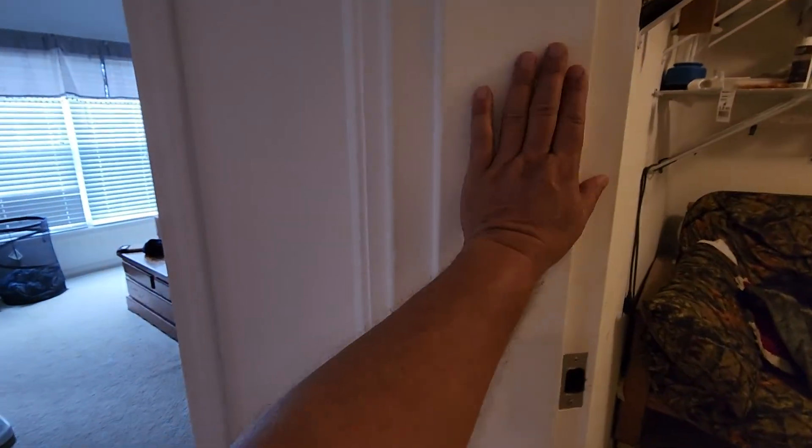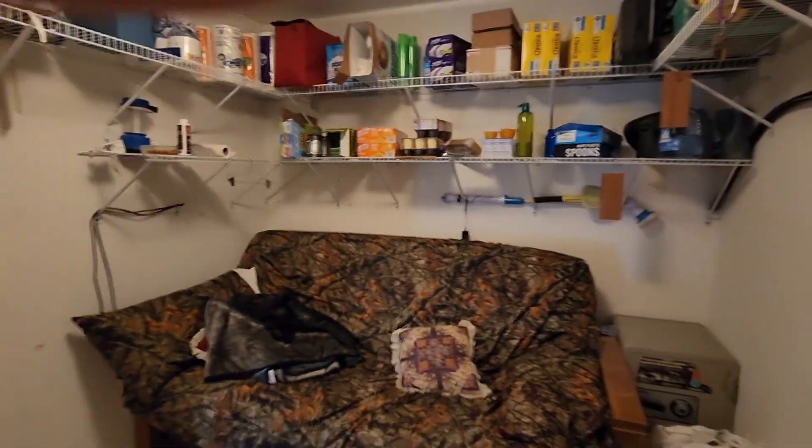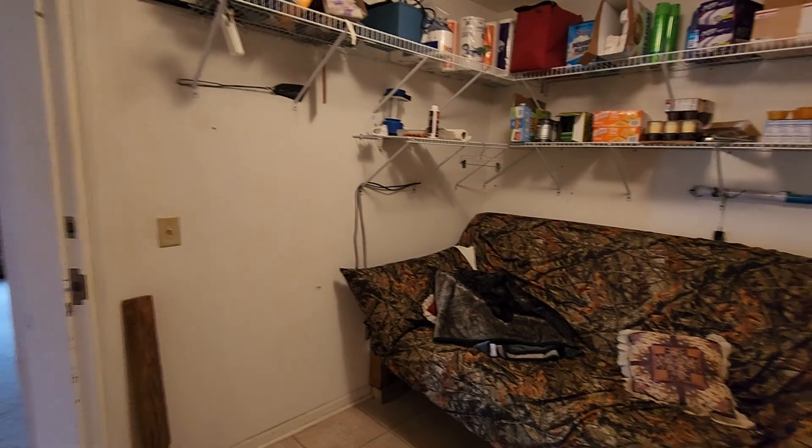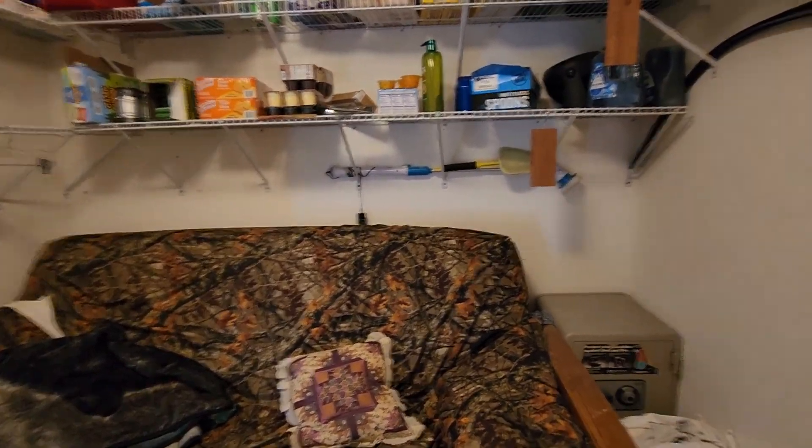This is the safe room right here. From here to here is concrete. It has a commercial storm-proof door there and there — it opens onto the garage. He also doubles this as a pantry. He said he spends a lot of nights just sleeping in here on the couch when it gets bad weather.